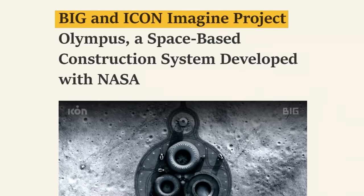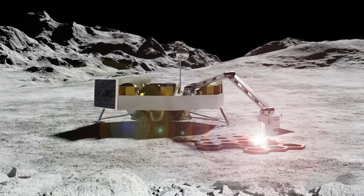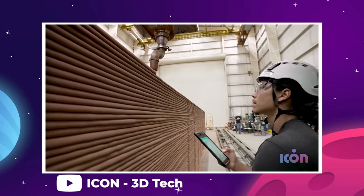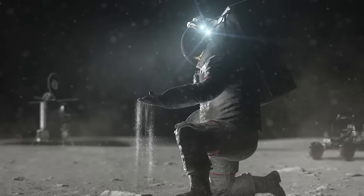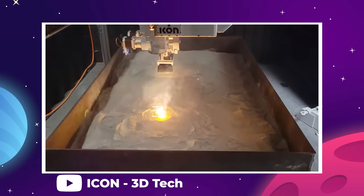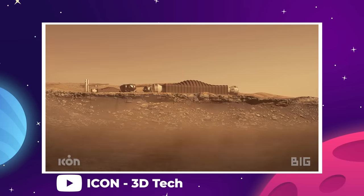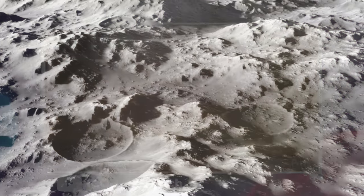ICON's Olympus system is intended to be a multi-purpose construction system, primarily using local lunar and Martian resources as building materials to establish a sustained lunar presence. The idea is to use lunar regolith, melt it into a cement-like base, and lay it down with a fully automated 3D-printing robot. NASA has provided ICON with samples of real moon dust collected during the Apollo program to help develop their manufacturing process. The regolith will mix with a resin-like chemical cured and hardened by UV radiation from the sun — the same process used to cure dental castings. The first tech demonstration for Project Olympus is set as early as 2026 and would mark our first constructed habitat on another world.